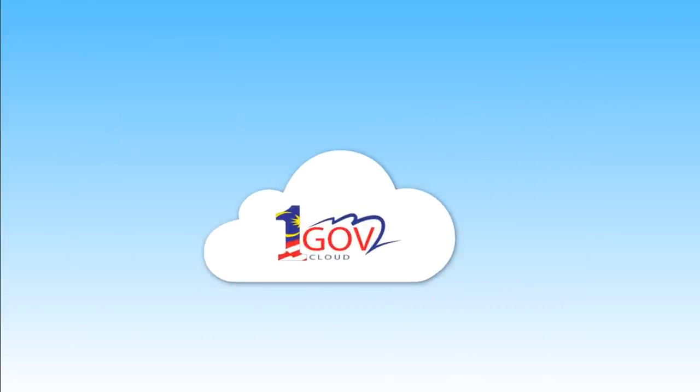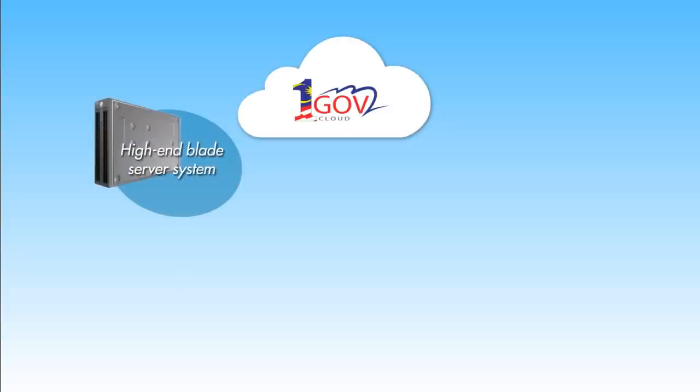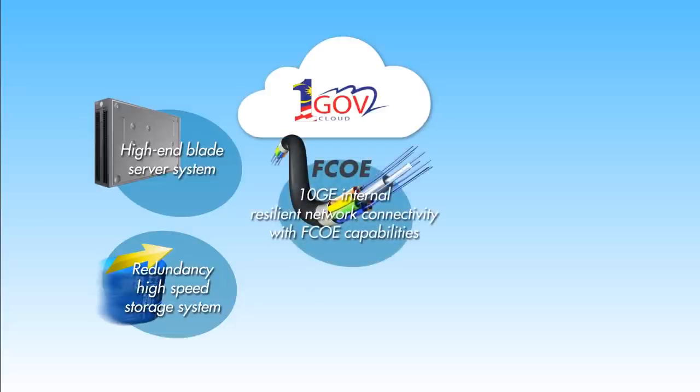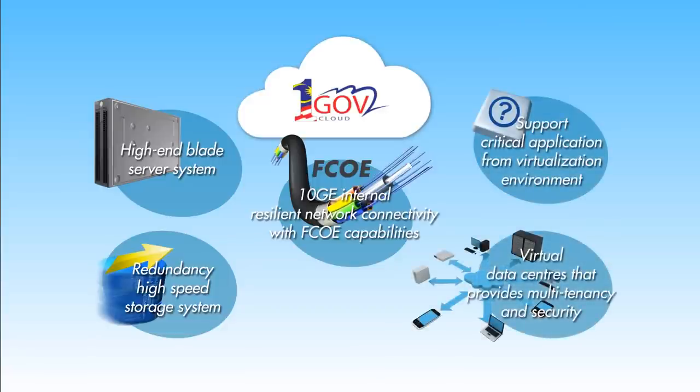It has a lot of benefits, equipped with the latest cloud computing technology. Agencies can benefit from OneGov Cloud: high-end blade server system, redundancy high-speed storage system, 10GB internal resilient network connectivity with FCoE capabilities, support for critical applications from virtualization environment, and virtual data centers that provide multi-tenancy and security.